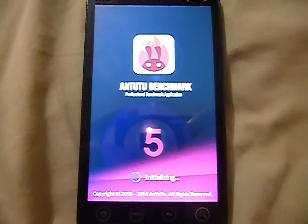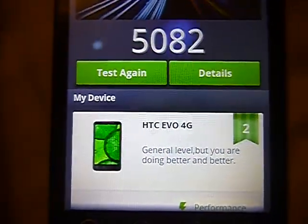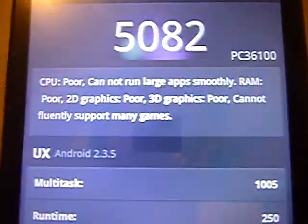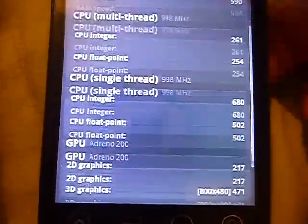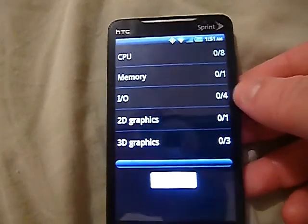I did run the Quadrant benchmark and I'll show you the results — very poor. I thought it was never going to get done. It came in at 508, and of course now it says general level. Back in 2010 when this phone came out, this would have said high-end. In the details, everything was poor: CPU was poor, RAM was poor, 2D and 3D graphics were poor — the numbers are just very low. You can tell by the way it's scrolling that there's a lot of bad lag. I'm going to run the Quadrant benchmark test just for fun to see what it says.